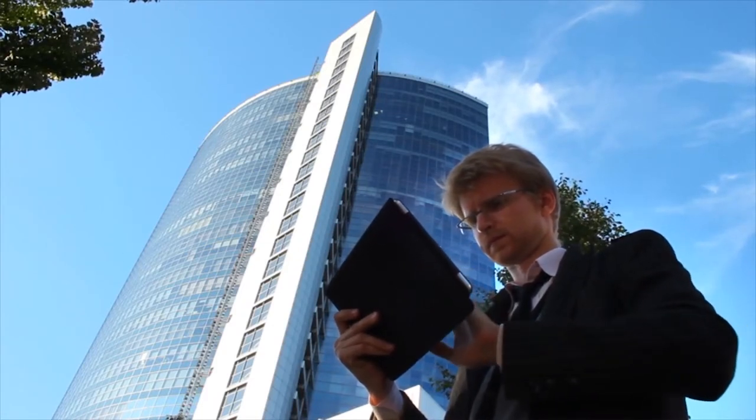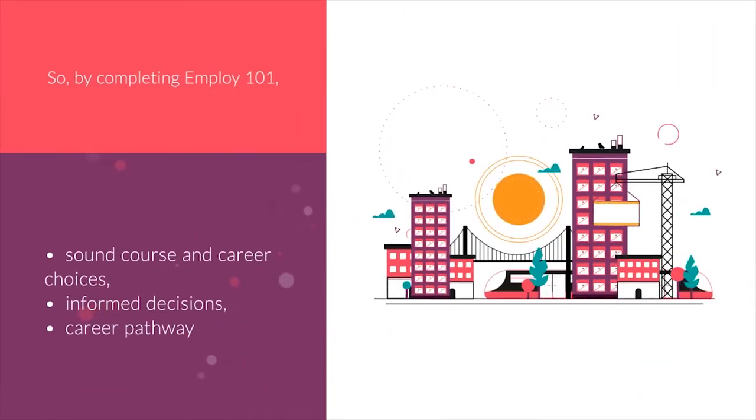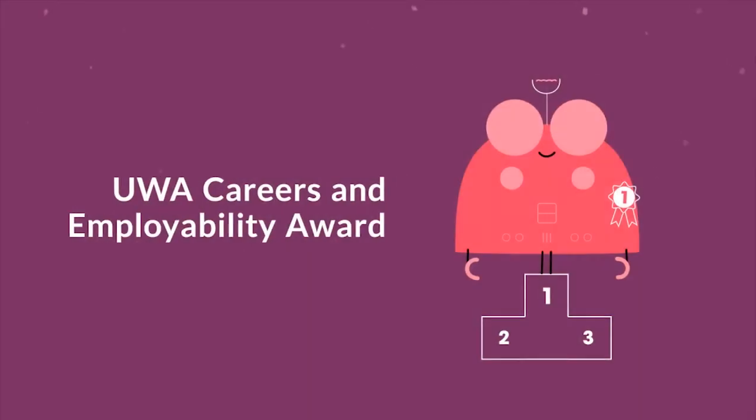By completing this course, we think you'll make sound course and career decisions, informed decisions about your future, and progress on your ideal career pathway. The completion of the course also contributes to the achievement of the UWA Careers and Employability Award, a program designed to elevate your employability and advance your career.